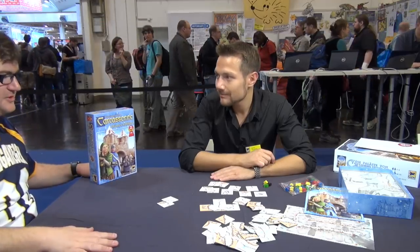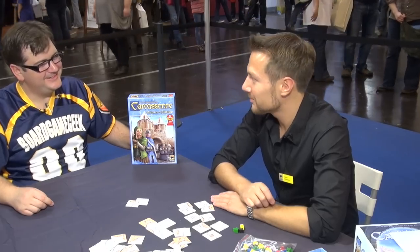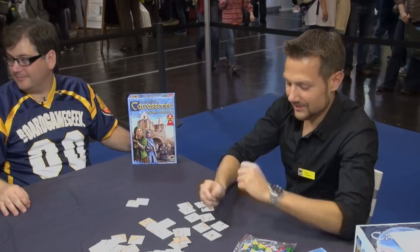So we've got Carcassonne Winter Edition — all right, for a new look. Thank you much, Moritz. You're welcome. Thank you so much.